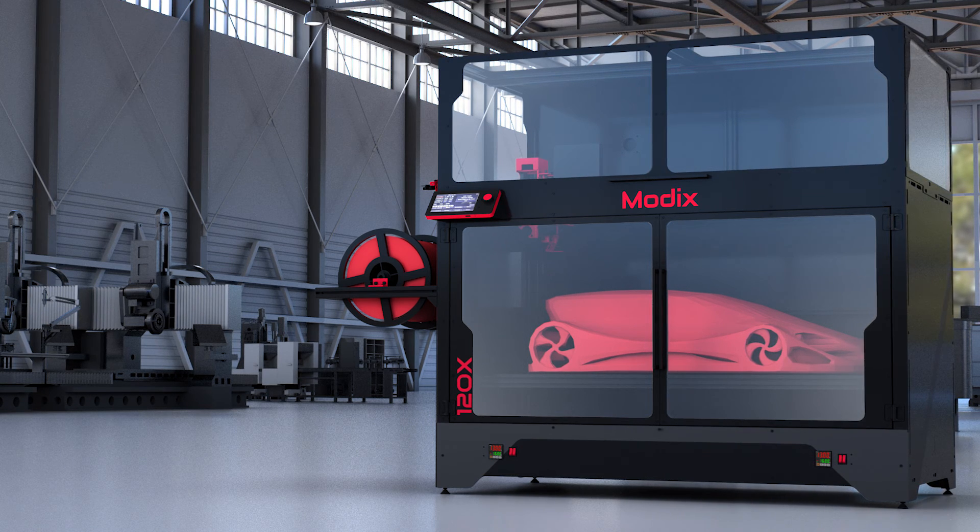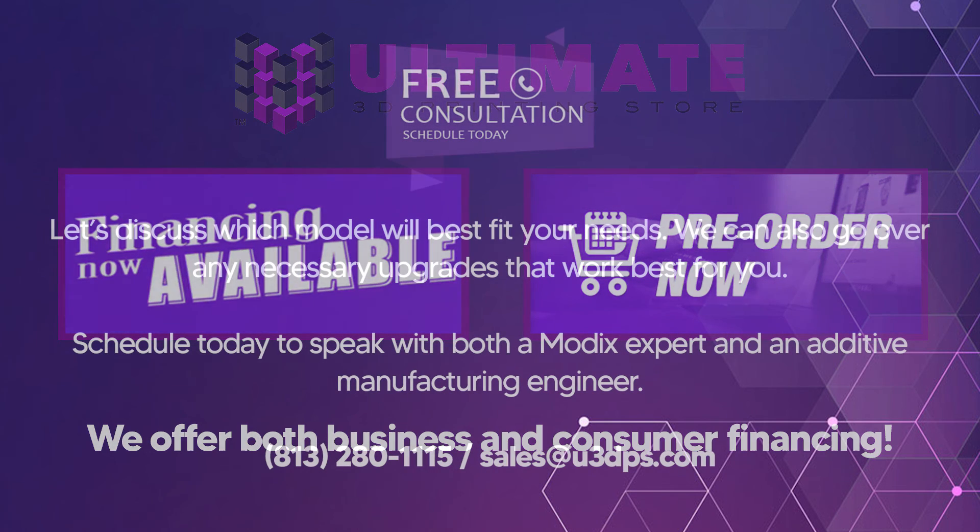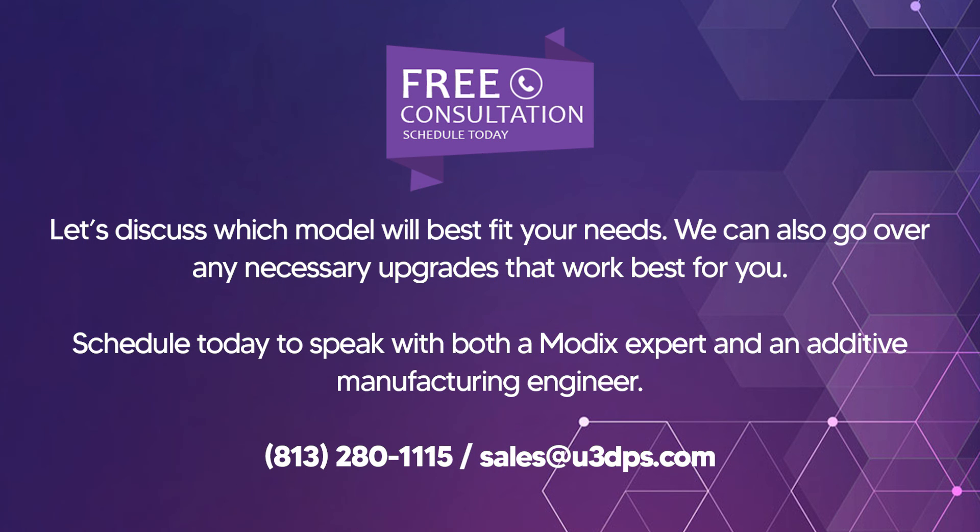We can see it in your facility or shop. Ultimate 3D Printing Store offers financing available for businesses and consumers. Contact us today to pre-order your Modix 4.0. Let's discuss which model works best for you. Call today to schedule a free consultation with a Modix expert and an additive manufacturing engineer. You can reach us by calling 813-280-1115 or email us at sales@u3dps.com.